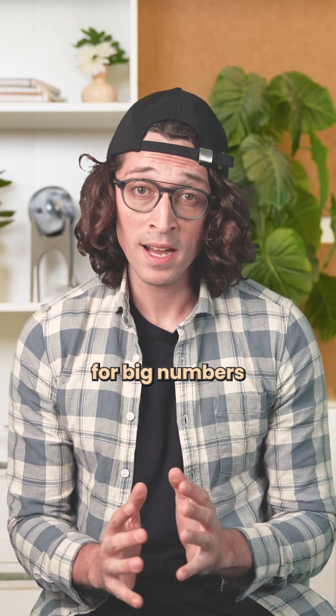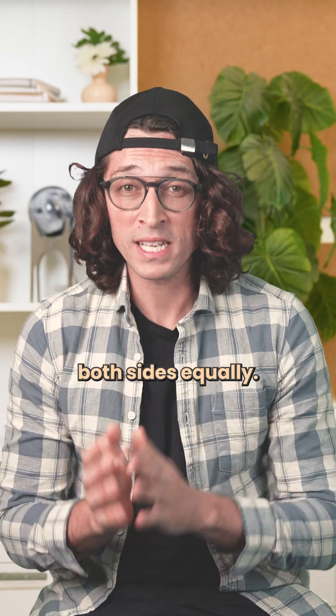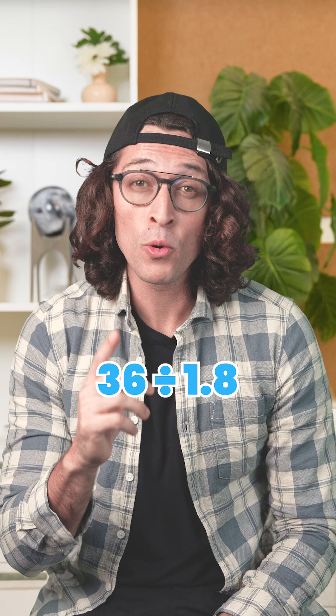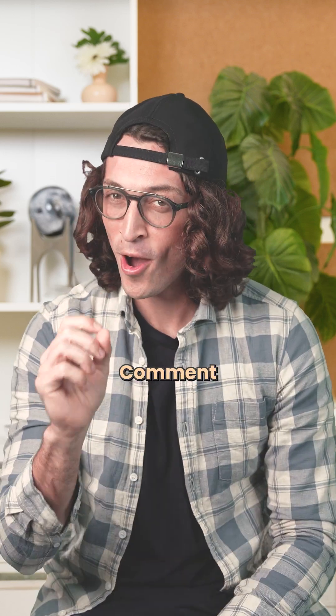The rule still works for big numbers and messy decimals. You're just scaling both sides equally. Your turn — what's 36 divided by 1.8? Using this trick, no calculators. Comment your answer.